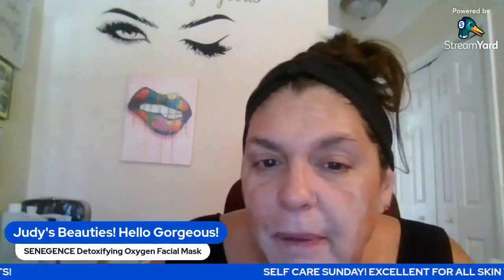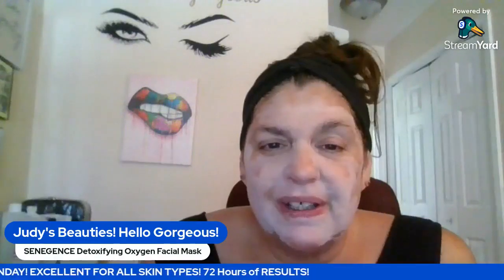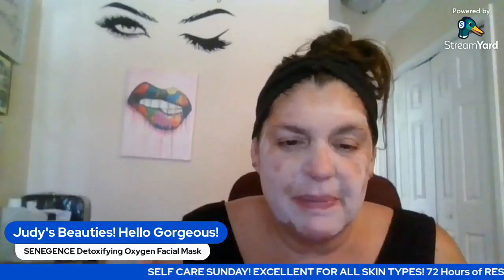You see how it's foaming up on my face? Look at that — it's all foamy! It's oxygenizing, it's detoxifying, and it is exfoliating. You can feel the little bubbles — you know that commercial, 'Scrubbing Bubbles'? That's what it's like. Four little pumps did my whole face with plenty left over. Now basically all I have to do is wait and feel it work. You can actually feel it like little scrubbing bubbles — isn't that crazy? I love it!